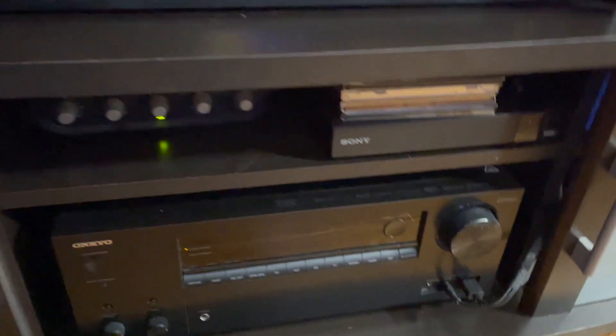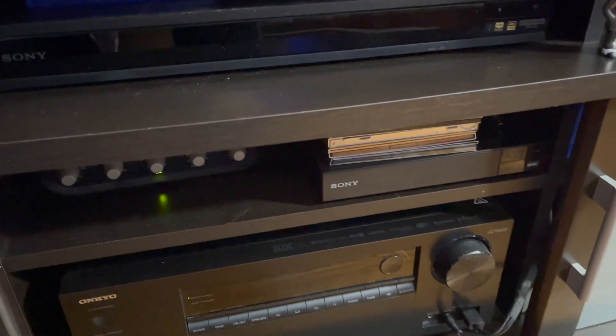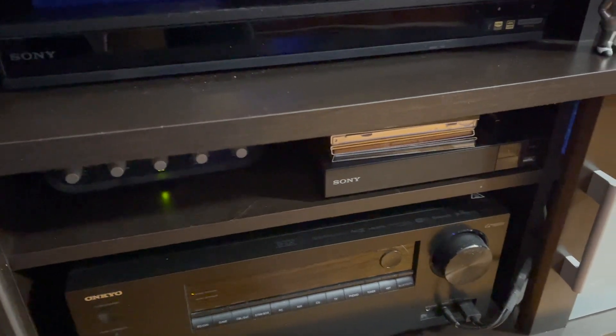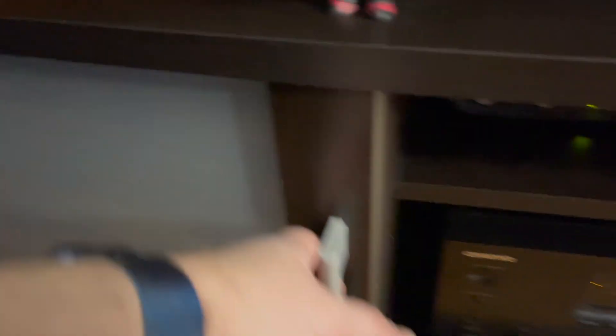I've got the Sony 4K Blu-ray player and the PS3. My receiver. And this right here is a Sony all-region Blu-ray player, so I can order discs from pretty much anywhere. There's my HP desktop so I can use the computer on the TV. I've got an Xbox 360 and Xbox One — and of course it's the blue 4th edition.